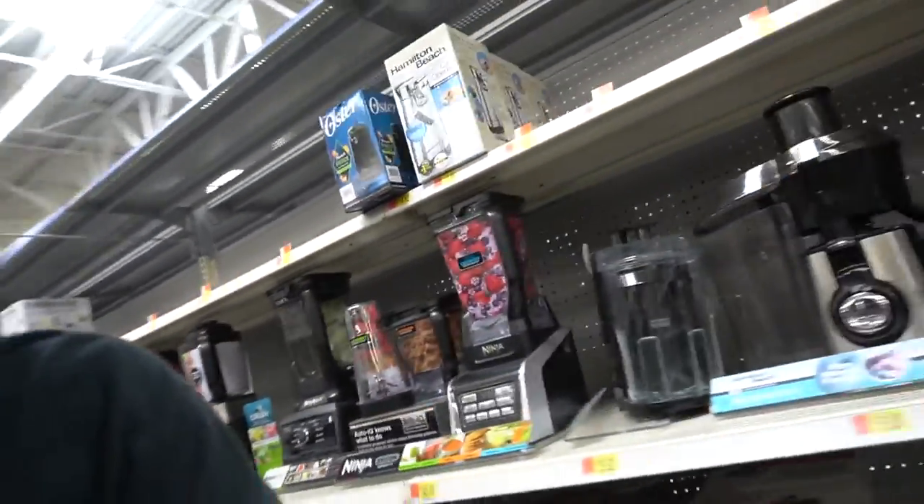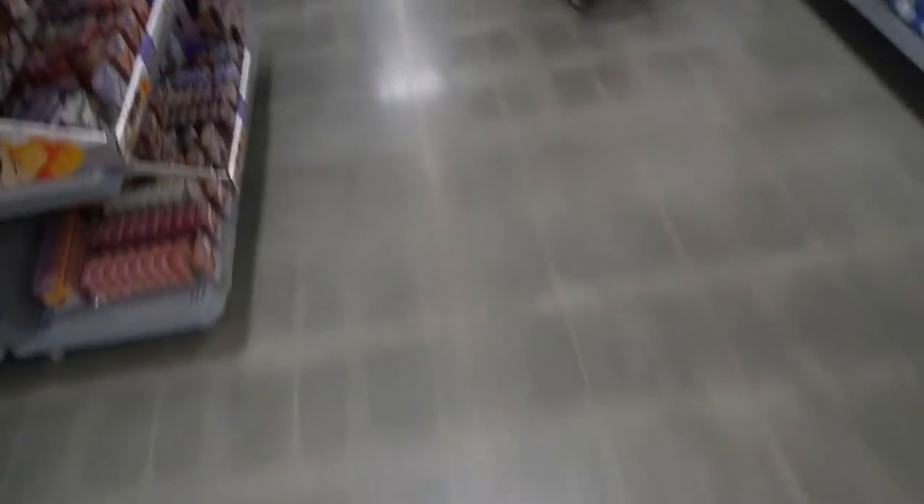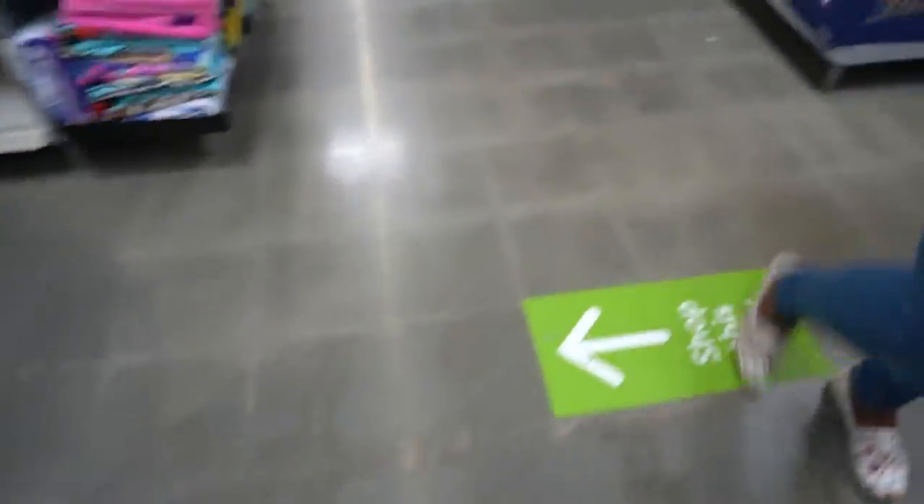They got blenders, and they got all these signs — go this way, go that way. A lot of stores have this standard six-feet-apart thing. All these signs say 'do not enter,' you gotta go down a certain way. But people aren't really following that to the T.